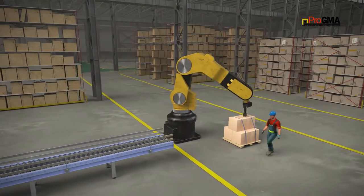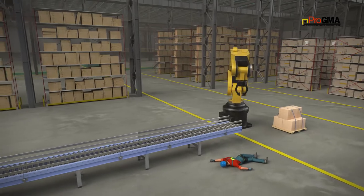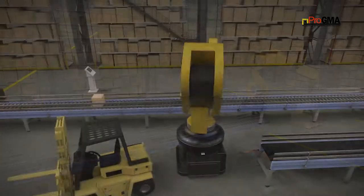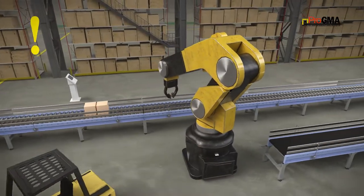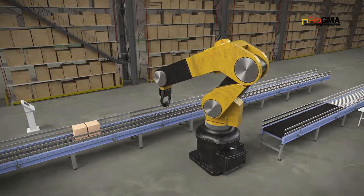Moving machine parts have the potential to cause severe workplace injuries. Thus, potential hazards from a machine or accidental contact with moving equipment must be eliminated or controlled. Proper safeguarding is essential for protecting workers from such dangers.